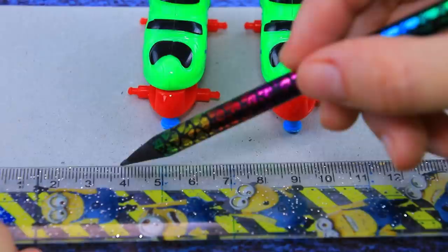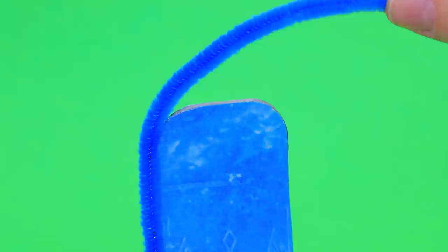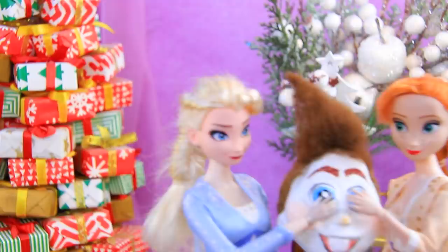Make a snowboard out of thick cardboard - outline the right size. Prepare the sole, a piece for the board is ready. We just need to add folding lines, and there is a pipe cleaner on the sides. The personalized snowman snowboard is almost ready!